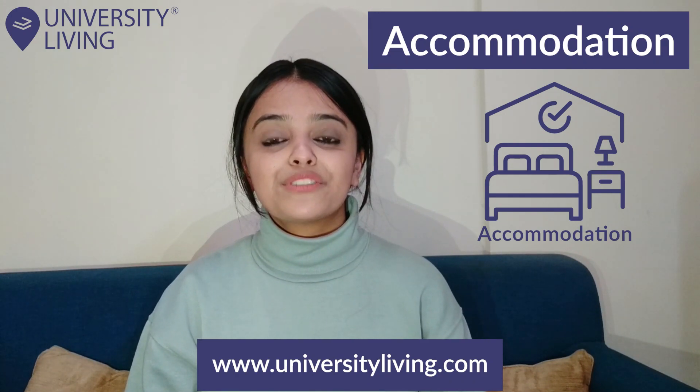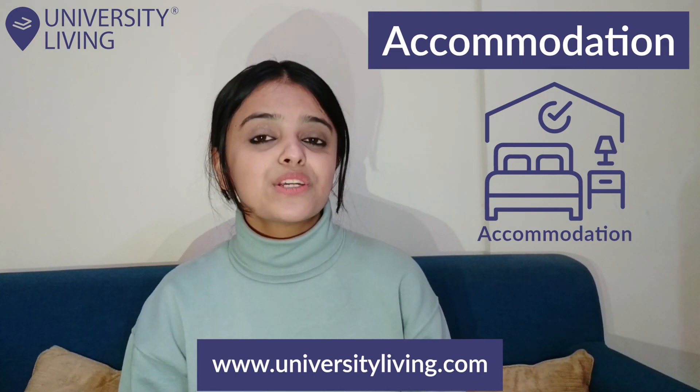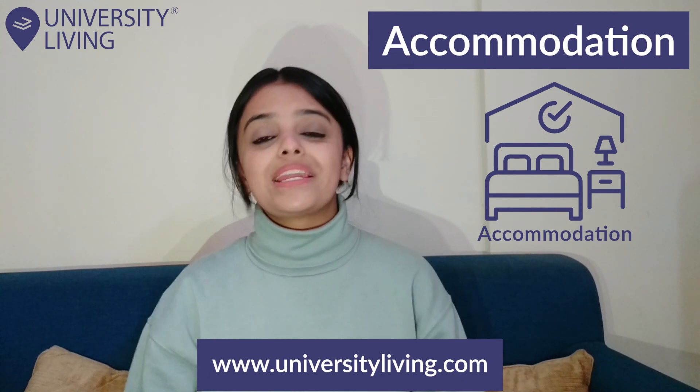There are different types of rooms available, like studios, en-suite rooms, shared rooms, and many more.